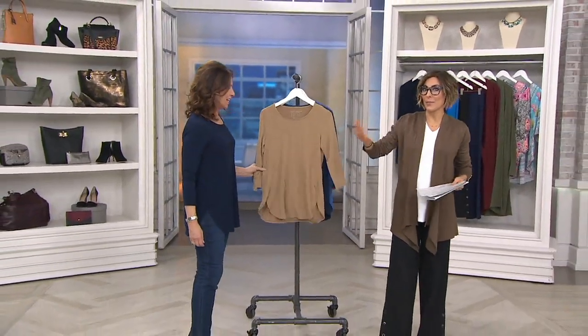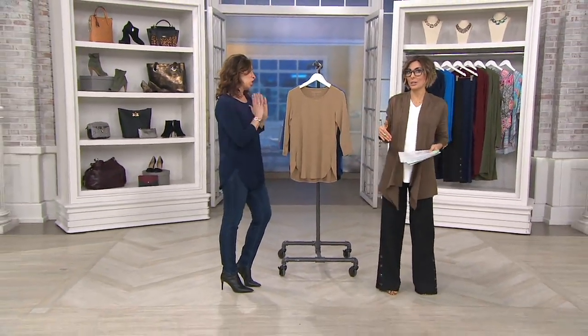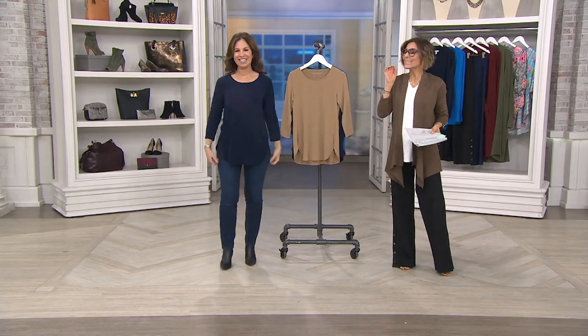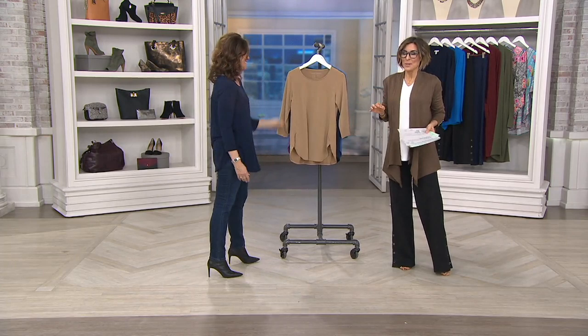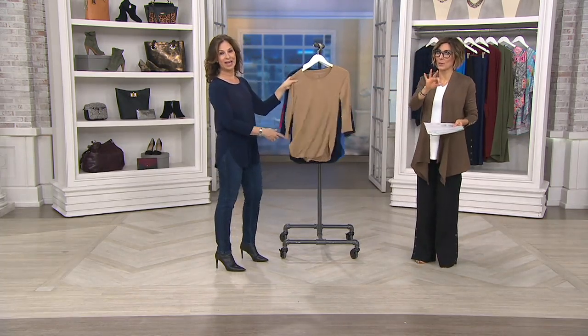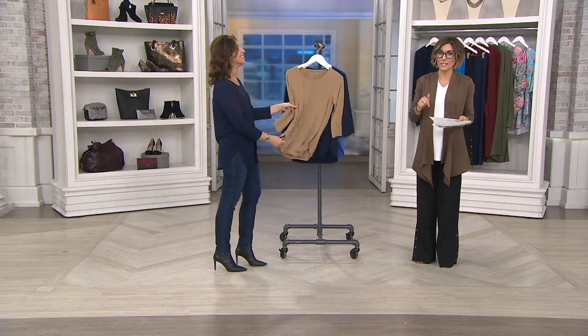If you know anything about this woman, she's been designing clothes for many, many years. We stole her from other famous department stores, claimed her as our own designer — we don't let her leave this building. One of the things you do so well is this fabric that America loves called liquid knit. Let me run everybody through the colors, because you don't find liquid knit debuting at under $40 with a $13 easy pay.